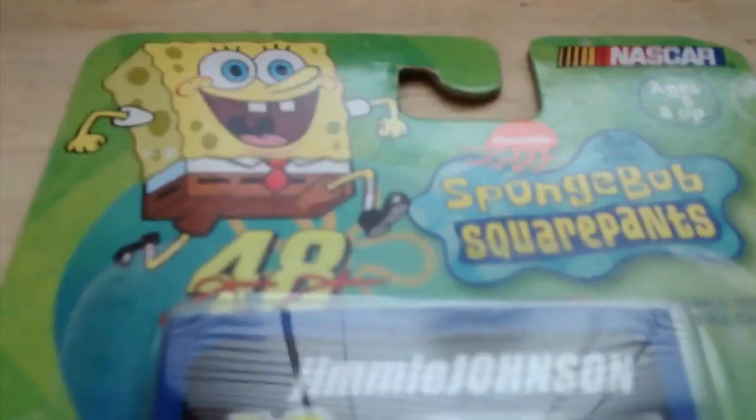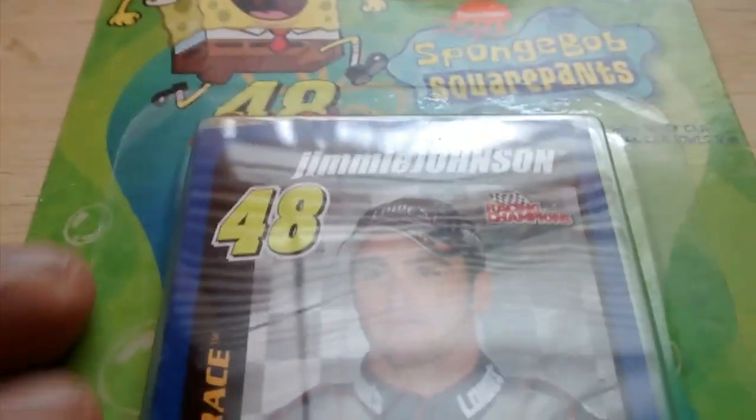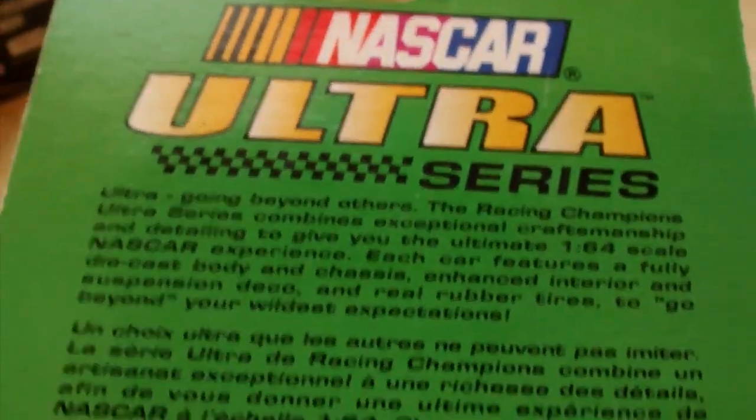You're thinking, what the hell? It's NASCAR Spongebob Squarepants, Jimmie Johnson, number 48, Chase the Race. Here it is — it's a signature colors Lowe's Spongebob car. Let's take a look at the hood. Very awesome. I paid about five or six dollars for this one — one of the cars was like 50 cents off. Good job putting the tape on the plastic and not on the cardboard. It says Ultra Series.